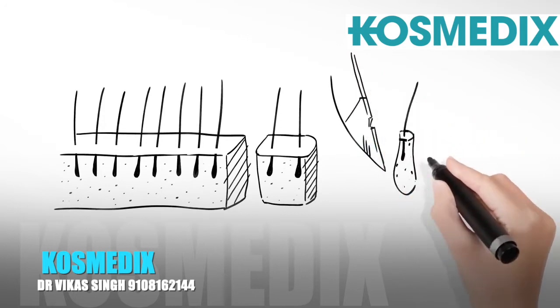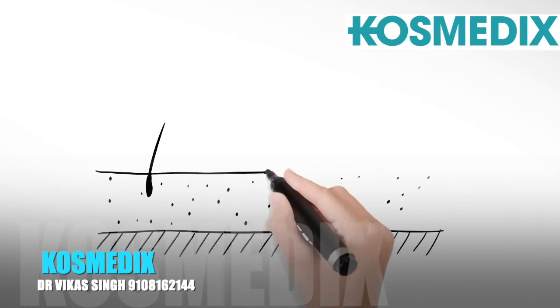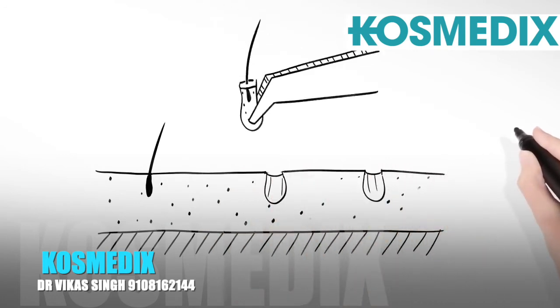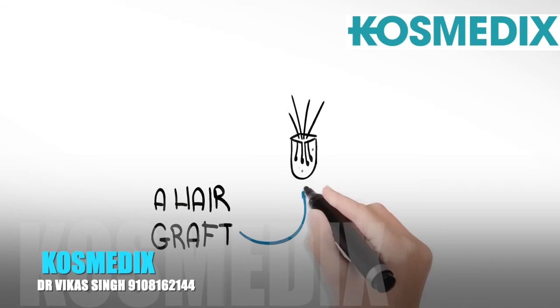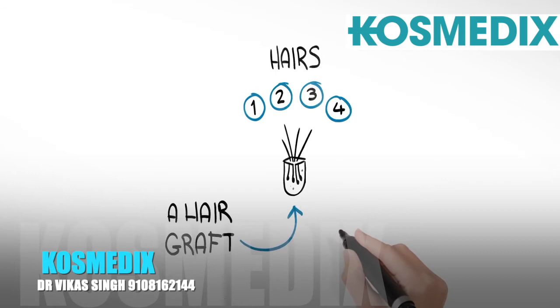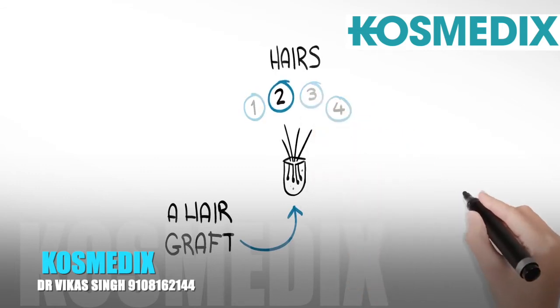Once removed from the donor region, each hair graft is individually prepared for transplantation. At the same time, small incisions are made in the recipient areas where the new grafts are to be transplanted. A hair graft is a naturally occurring group of hairs which can contain between one and four hairs each, with an average of two hairs in each hair graft.